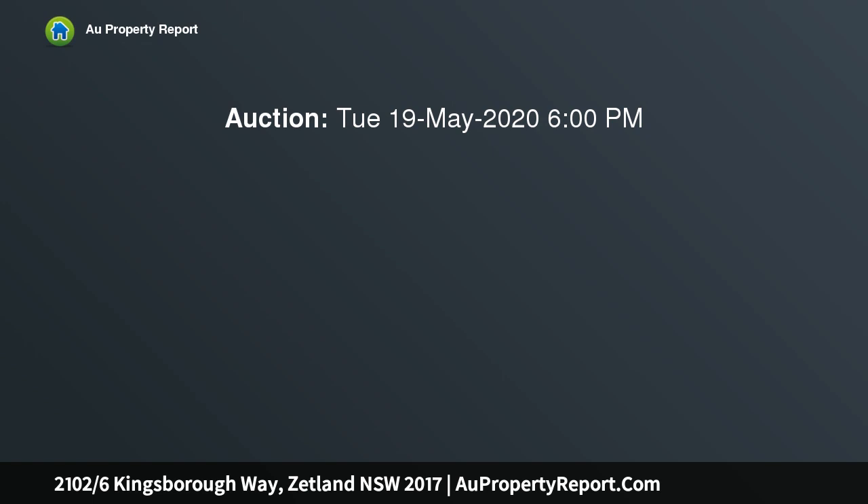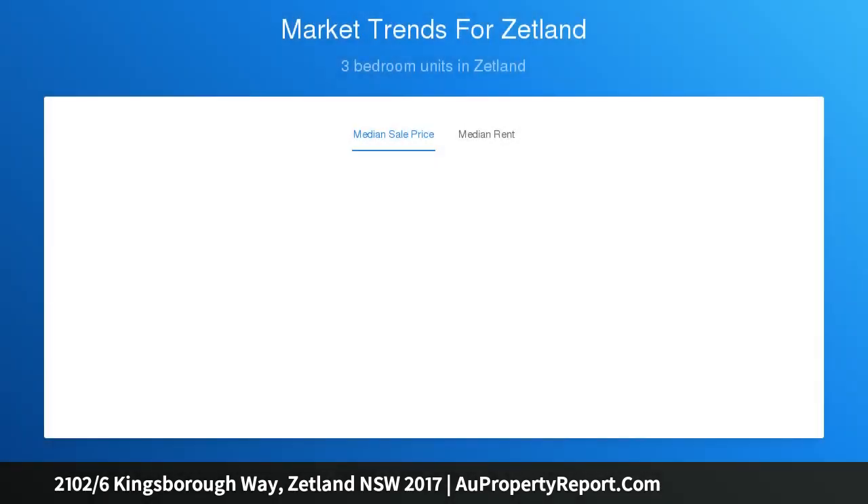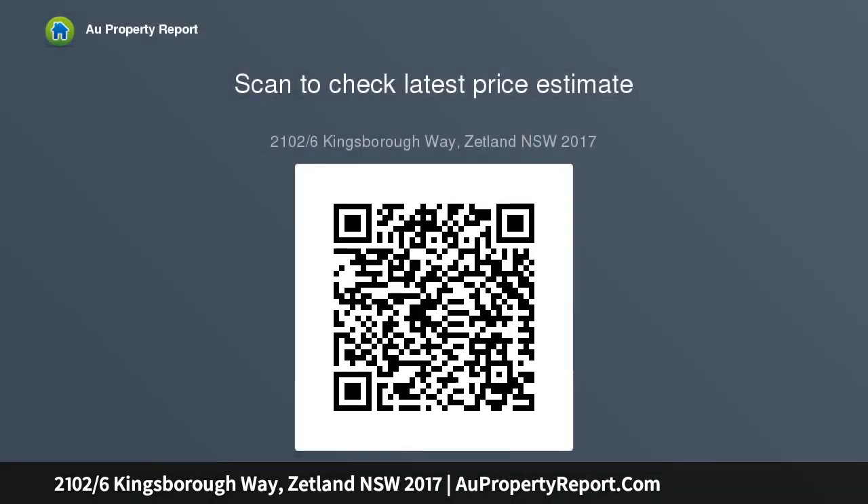We will be conducting private inspection Thursday 4pm to 4:30pm. Should you be interested in viewing the property, please provide your best contact number so we can arrange a private viewing. With current conditions, all inspections moving forward will be set by appointment only. Should you attend the property without pre-registering, you will not be able to inspect.